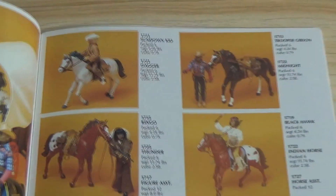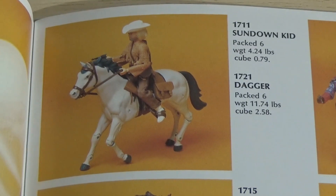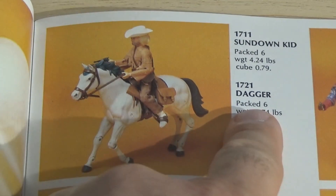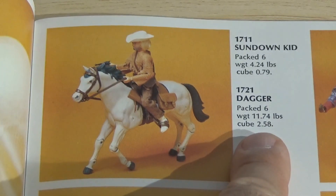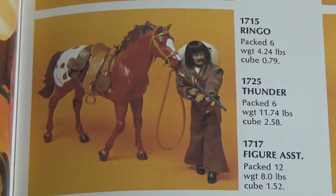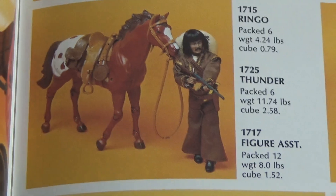So we've got the Sundown Kid and his horse, Dagger. It looks like they were sold separately because they have different stock numbers. And the packaging shows weights and dimensions — it says packed in a case of six, 11.74 pounds, and then cubic dimensions for when you have to order. Ringo and Thunder. Figure assortment packed 12 — I guess there were two different packaging styles. Ringo and Thunder — not Ringo Starr.